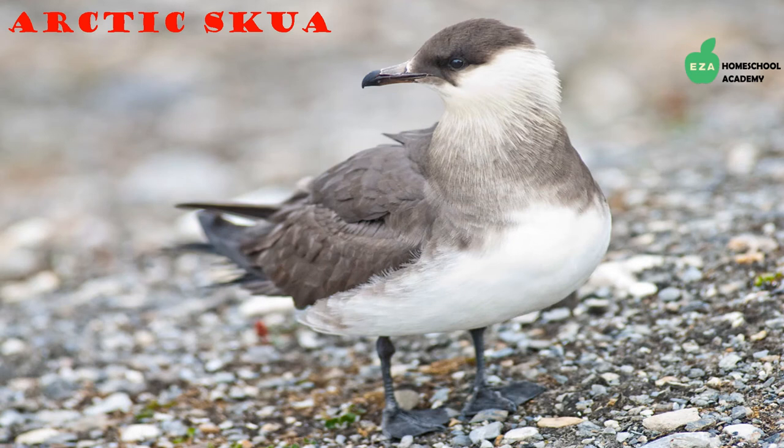The Arctic skua spends time in the Arctic but is not there year round. They eat fish, small mammals, insects, and even other birds. They escape the harsh Arctic winters by migrating to tropical and southern oceans. They are known for stealing food from other animals.